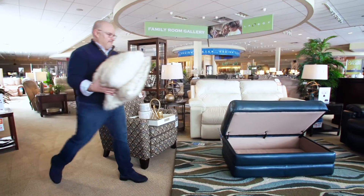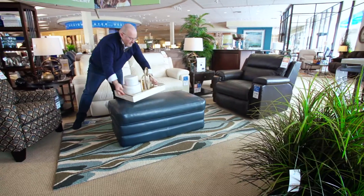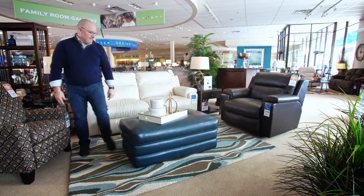Look for pieces that are dual purpose. A bed, for instance, that has drawers beneath it provides you with additional storage for clothing and linens. Look for an ottoman that not only provides you with great storage but can double as a cocktail table or as additional seating when required.